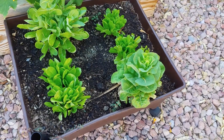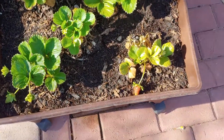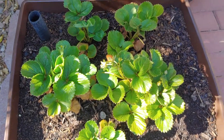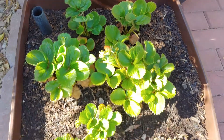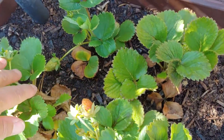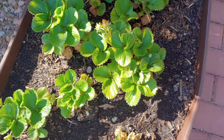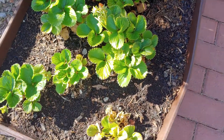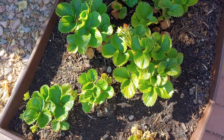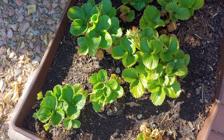We got some romaine lettuce growing there. And we've got some strawberries going on here. It has produced and I come out here, water, and I see a nice juicy strawberry and pick it and eat it. This is from last year — it kind of went dormant during the winter time and then I transplanted it, and yeah, it's doing good.